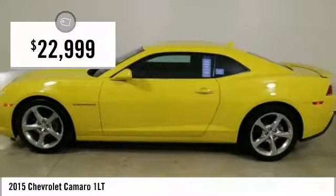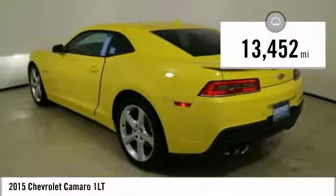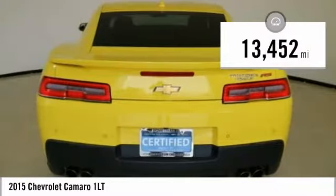And is priced below $25,000. This vehicle has less than 15,000 miles. Here are some of this vehicle's great options.